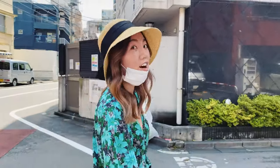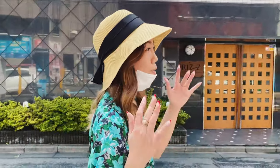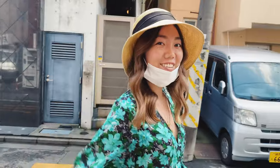Today we are going to a coffee shop called Swing By Coffee. It's really cute — it's a small little store where they do hand roast coffee and hand drip coffee as well. Let's go check it out!